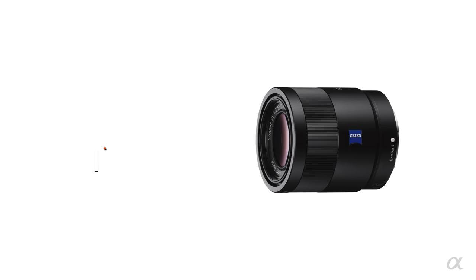My go-to lens and camera combination is the a7R2 and the 55mm Zeiss lens. I love the 55mm because it's a small, super compact lens, yet it goes really low in f-stop. It can give me what I love about the 85mm, but it's more compact.